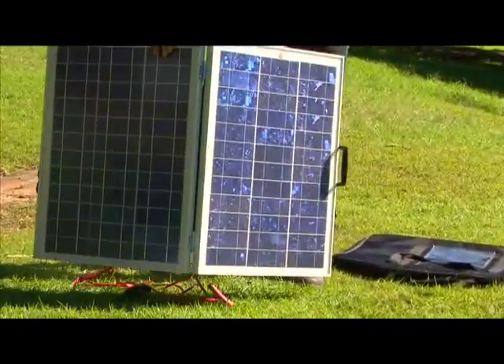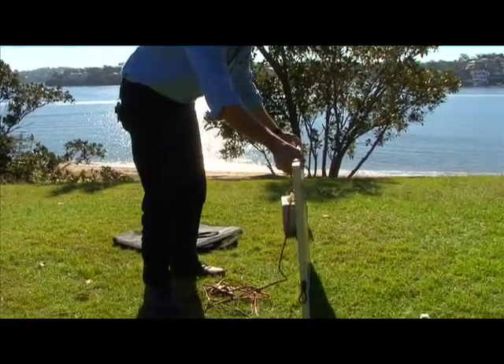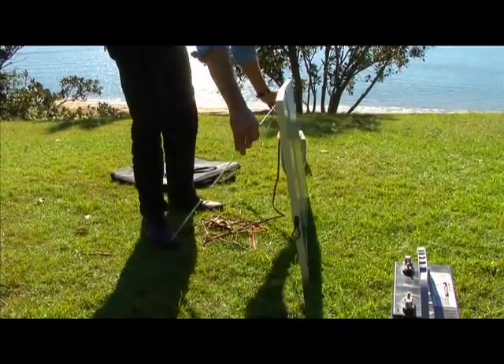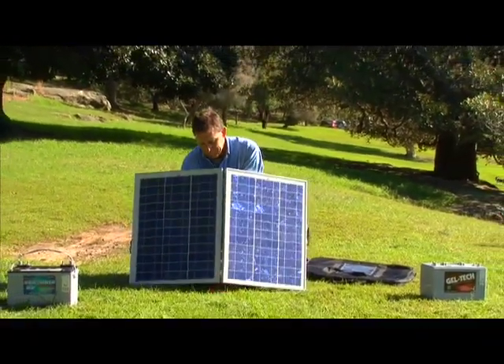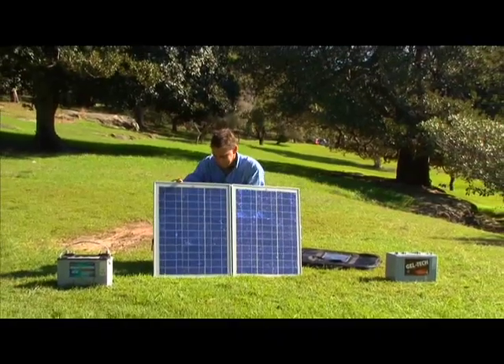How long? Well, that depends on our power consumption and how much solar we have available. Solar panels need the sun, so you need to take into account periods of bad weather or cloudy weather.